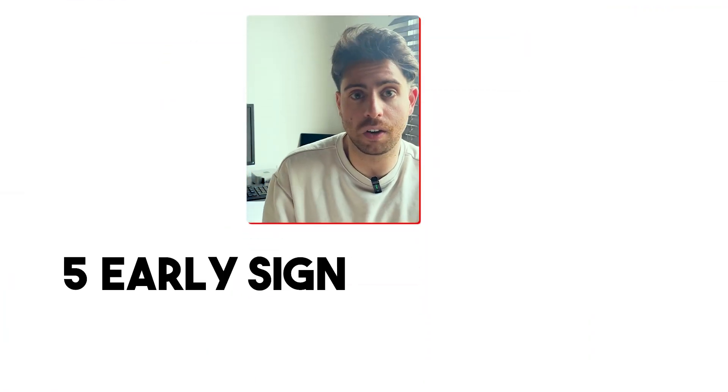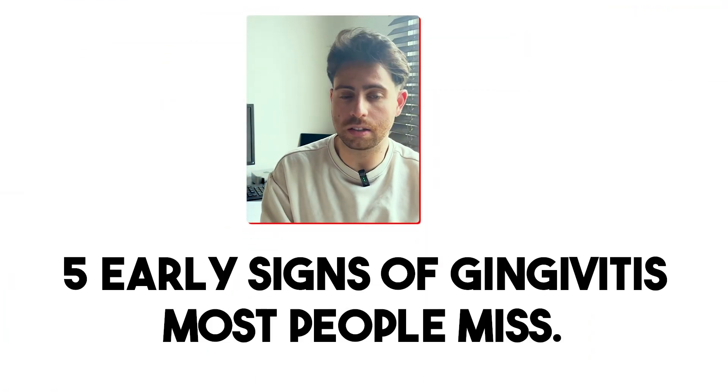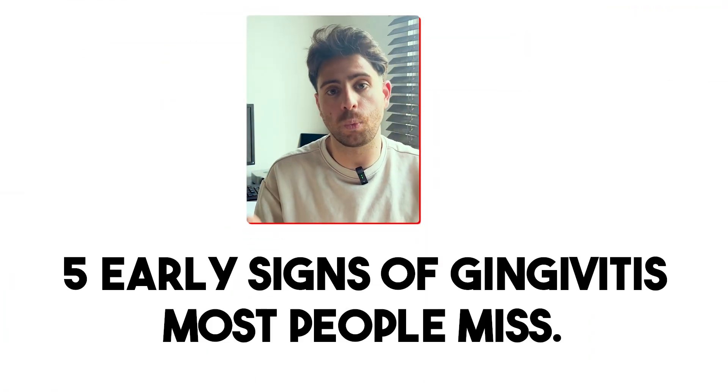Recognizing any of these visual cues might be your best shot at reversing the process before it's too late. And in fact, that's what the next video is going to be about — five early signs of gingivitis that most people miss — with specific examples and an explanation of why each one matters.